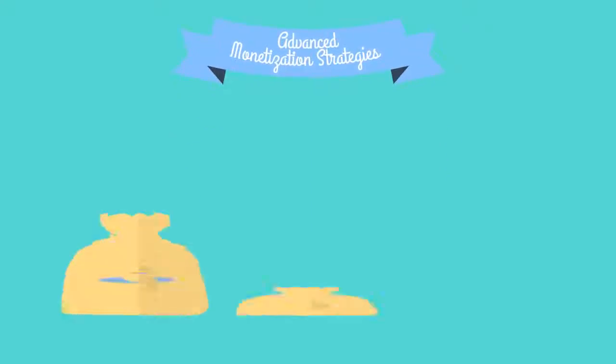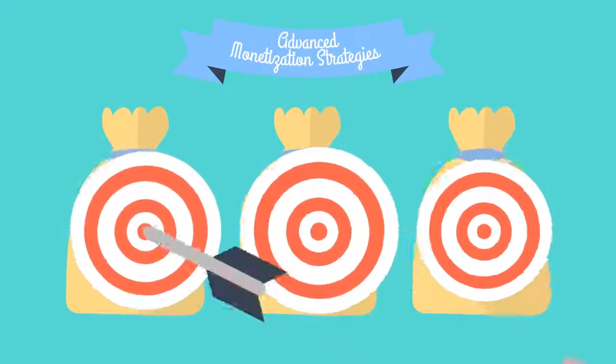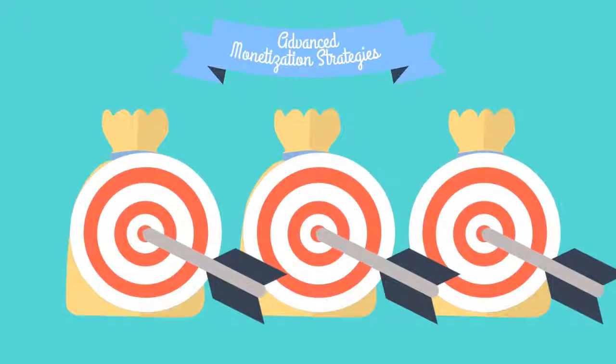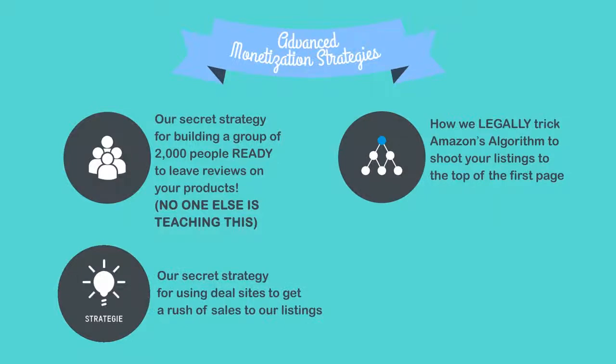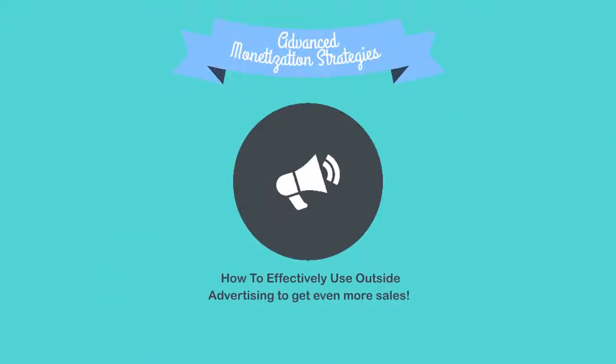We all want a steady stream of sales every day, right? Well, in module four, we'll be covering the exact steps you need to take to start getting thousands of targeted buyers landing on your product listings every single week. You'll discover our secret strategy for building a group of over 2,000 people ready to leave reviews on your products — no one else is teaching this. How we legally trick Amazon's algorithm to shoot our listings to the top of the first page, our secret strategy for using deal sites to get a rush of sales, how and when to properly use Amazon ads, and how to use outside advertising to get even more sales.